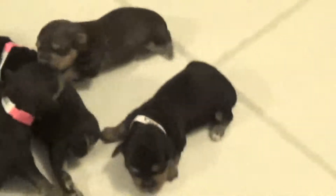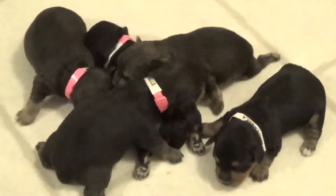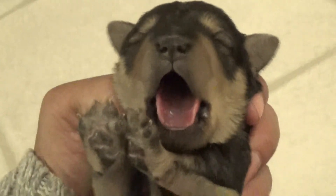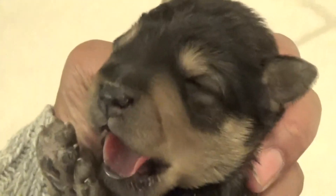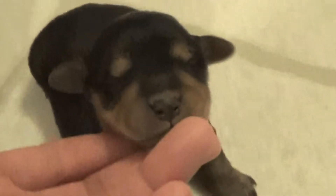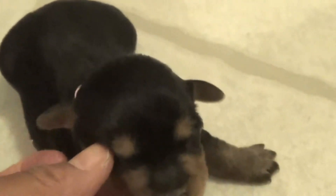They're about a week and a couple of days. I do believe the ears are going to stick up because they're sticking up now. Oh, that's a big yawn. Your eyes have not opened up yet. Yeah, these ears are going to stick up.